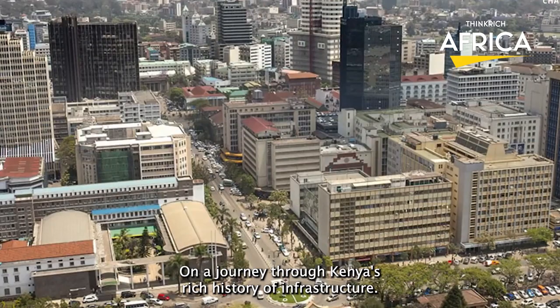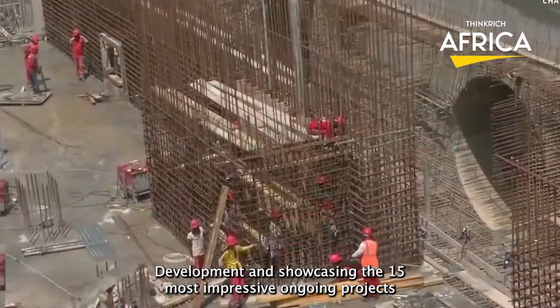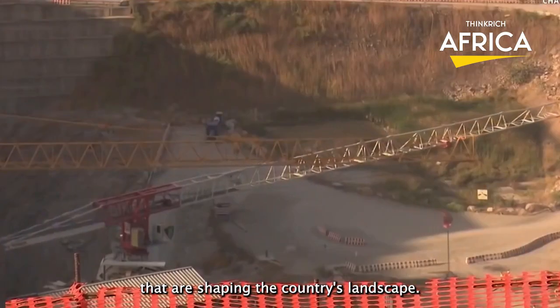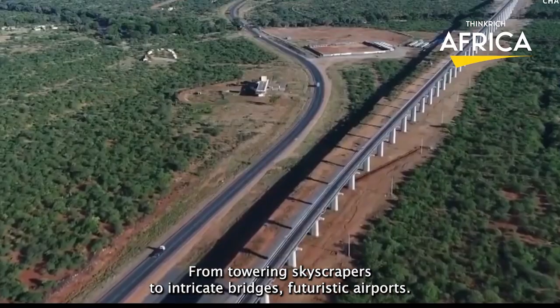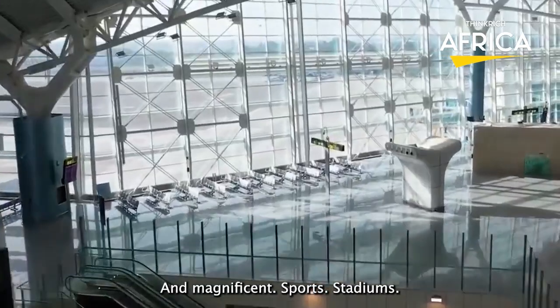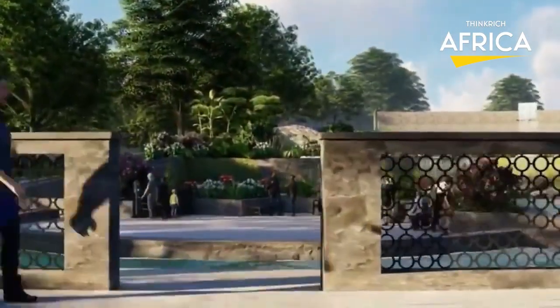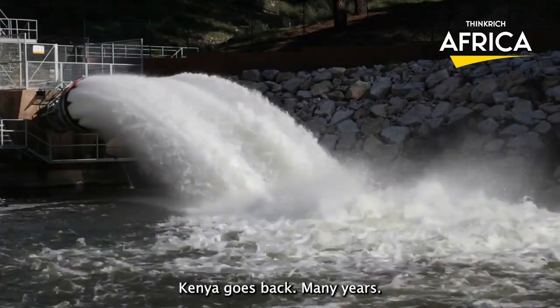Today, we're taking you on a journey through Kenya's rich history of infrastructure development and showcasing the 15 most impressive ongoing projects that are shaping the country's landscape. From towering skyscrapers to intricate bridges, futuristic airports, and magnificent sports stadiums, Kenya's construction industry is at the forefront of innovation and creativity. But the story of impressive construction in Kenya goes back many years.